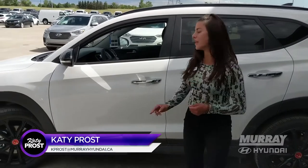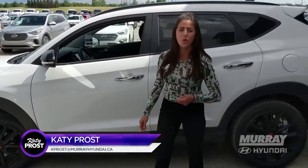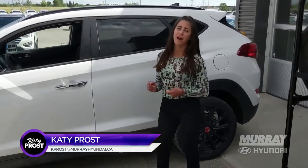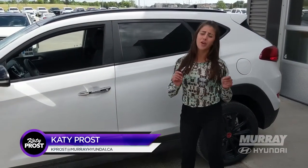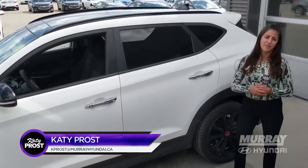One of my favorites being the 19-inch alloy rims, as well as a 1.6-liter turbo engine. And that's coupled with the premium fabric seating, as well as the ginormous panoramic sunroof on top, as well as privacy glass in the back.